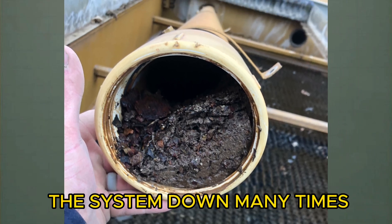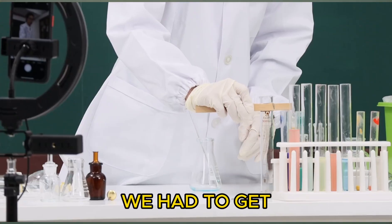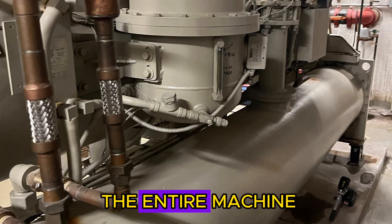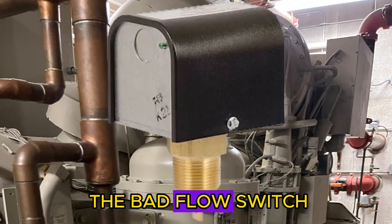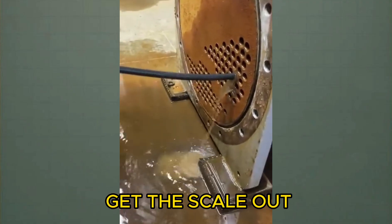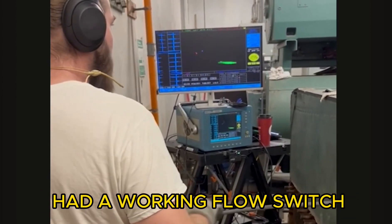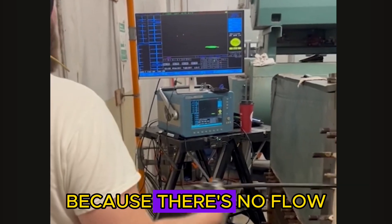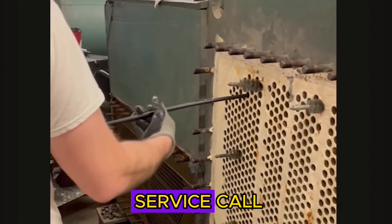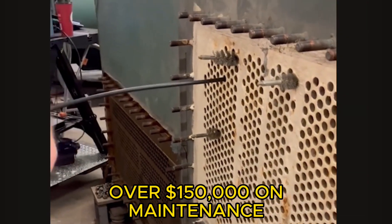All in all, we had to shut the system down many times to get all the rust chips out of the piping, get their chemical treatment system in line with the chemical company, overhaul the entire machine, replace the bad flow switch on the condenser, punch the tubes, and acid wash the tubes to get the scale out, then do an eddy current test after that. If the customer had just had a working flow switch and the machine had actually tripped out when there was no flow, none of these problems would have occurred. They might have spent a little extra money on a service call, but they wouldn't be spending over $150,000 on maintenance repairs.